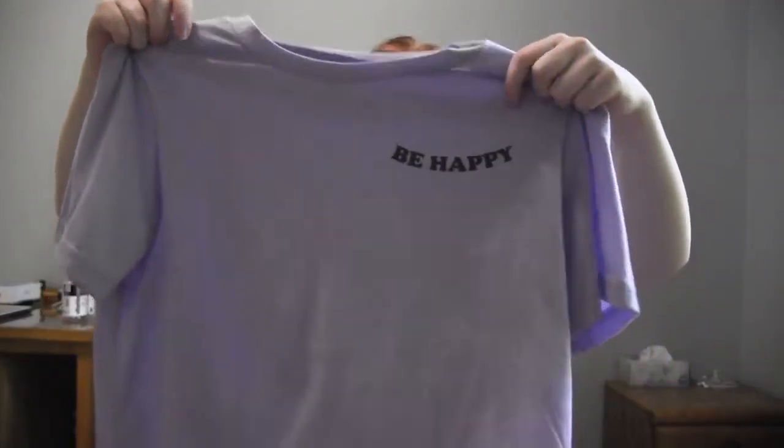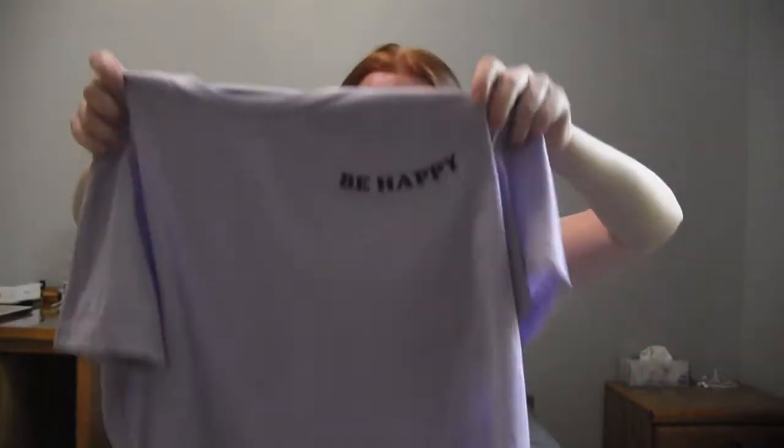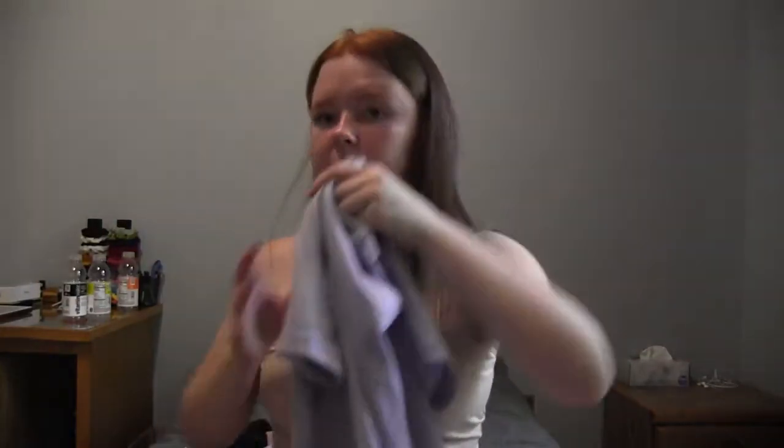The next one is this purple one that says 'Be Happy.' It is cropped but not as cropped as all the other ones, and the fabric material is really soft.